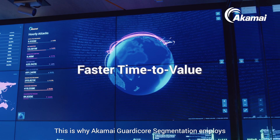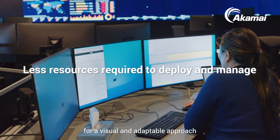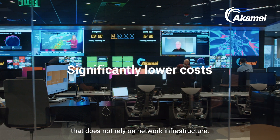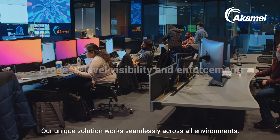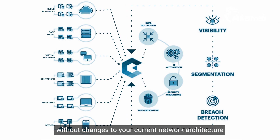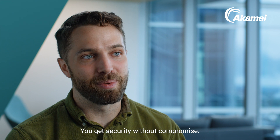This is why Akamai GuardiCore Segmentation employs a software-based solution for a visual and adaptable approach that does not rely on network infrastructure. Our unique solution works seamlessly across all environments without changes to your current network architecture or application downtime. You get security without compromise.